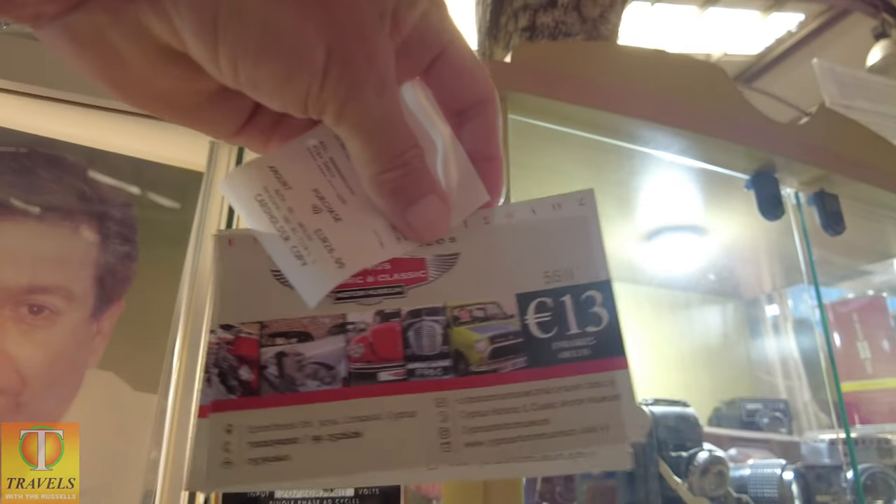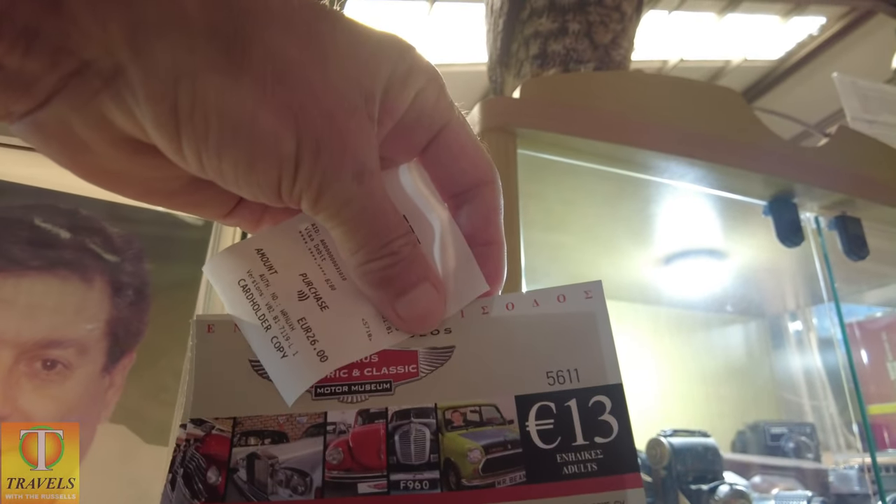It's normally 15 euros to get in, but if you're a senior or retired, it's 13.